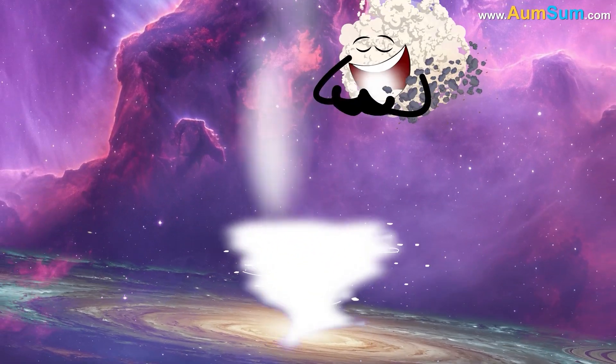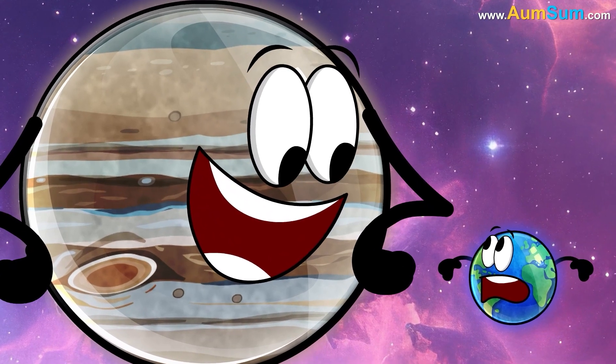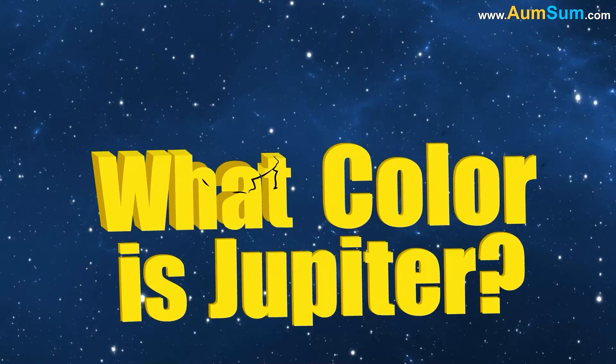Lastly, Jupiter captured so much hydrogen and helium gas from the solar nebula that it ended up with 300 times Earth's mass.